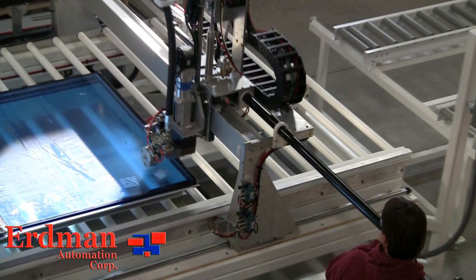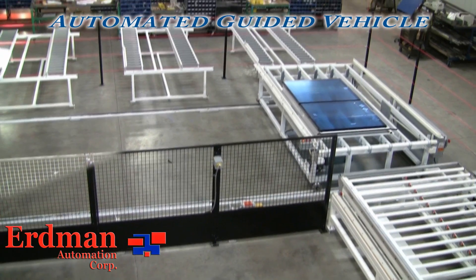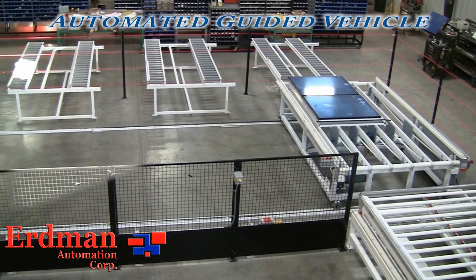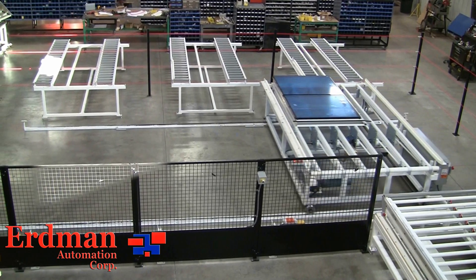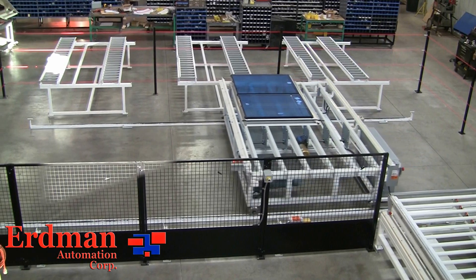Erdman offers many different types of material handling solutions. As you can see here, we have an automated guided vehicle as well as conveyors to sort and cure. We also offer glass handling manipulators, 90 degree transfer stations, tip tilt equipment, and simple adjustable conveyors.